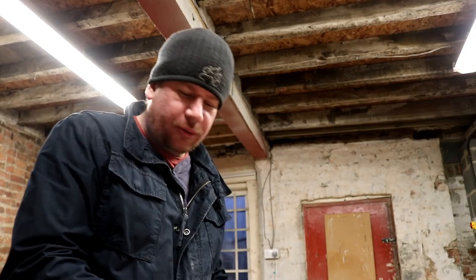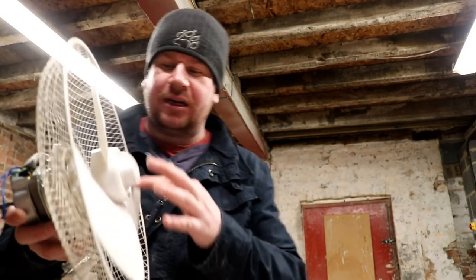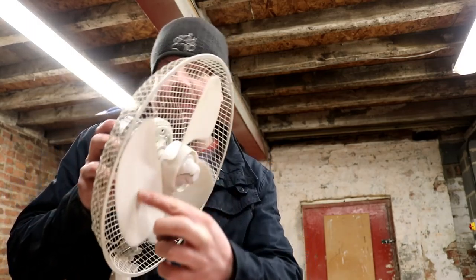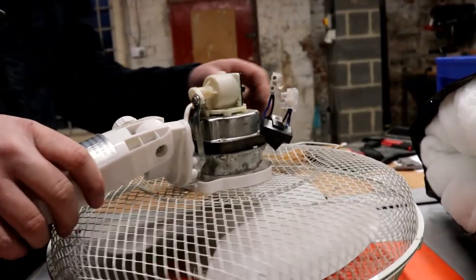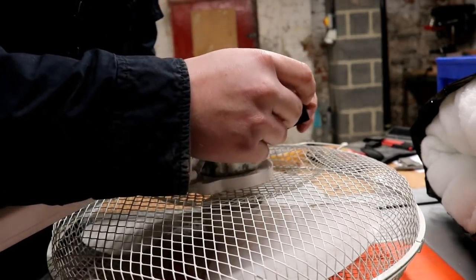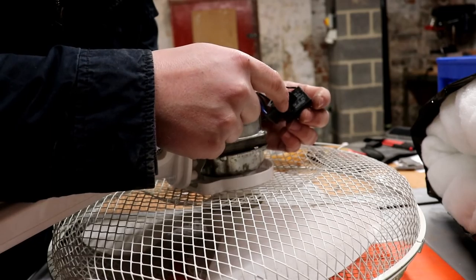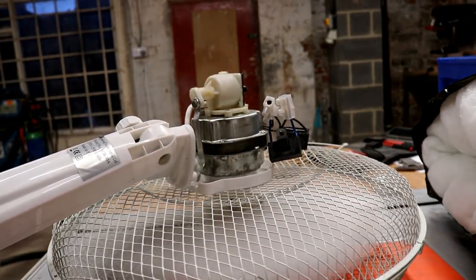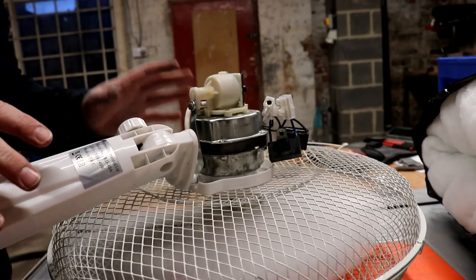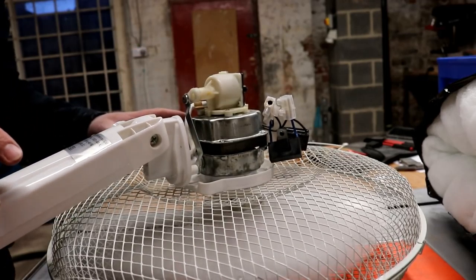Although I'm not sure whether I'm using the correct capacitors, I'm pretty certain that this fan is going to be a no-go anyway. We appear to have success — I've doubled up the capacitor from the previous fan and added it to this one. When I turn it on, that's a heck of a lot faster than it was before.